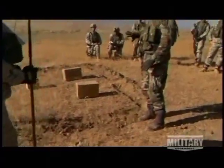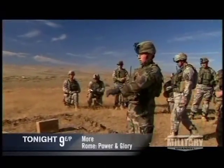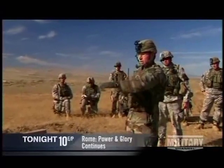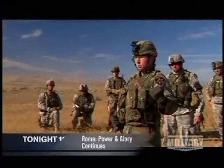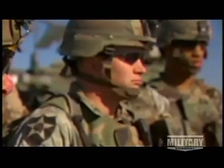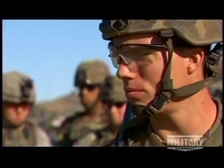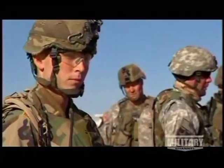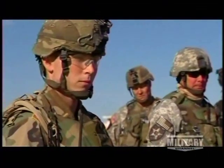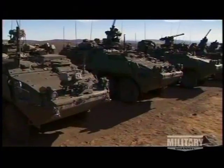Two squads are going to enter and secure the compound. Compound's secure — take down Building 20. Commanders deliberately schedule this exercise on the final day of training. Many of the soldiers have been awake for 72 hours, just as they might be in wartime conditions. The only rest has come while riding in their Strykers.